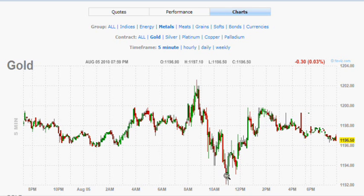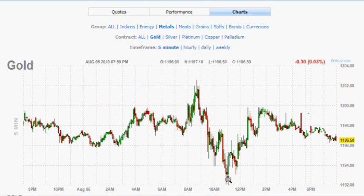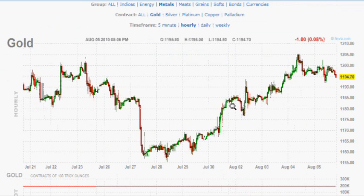As for the Fibonacci from this high and this low, this looks like 1202.60, so we'll just say 1203 even. A 38.2% retracement would be about 3.80 higher than that bottom, which would be around 1195.80 to 1196. A two-thirds retracement at 61.8% would be 1198 and change. So this 1196 to 1195 area seems like one that could be pierced.